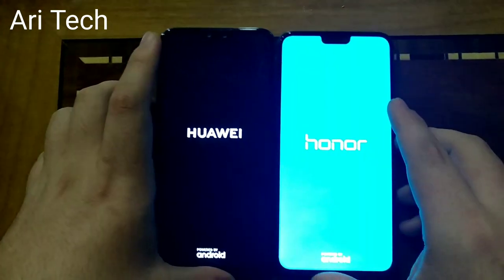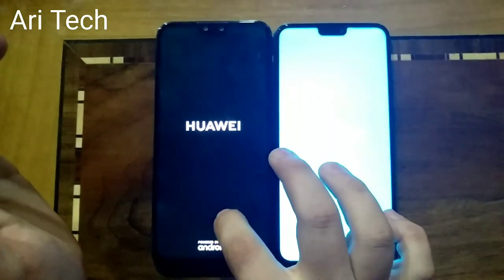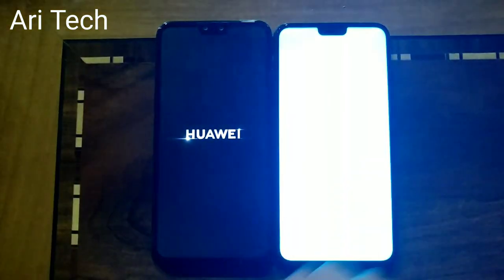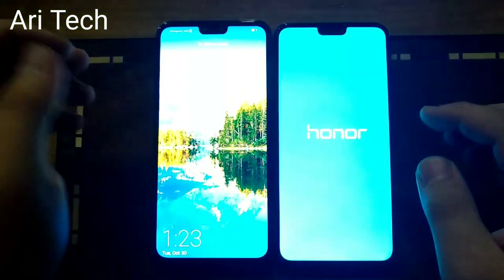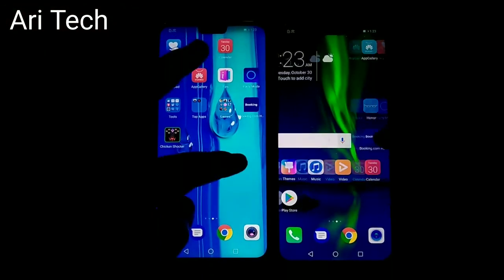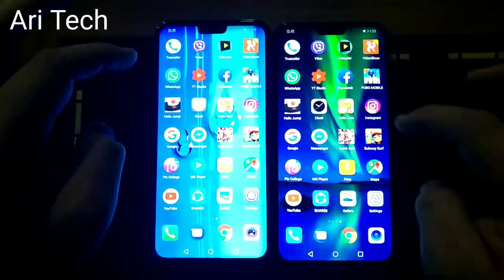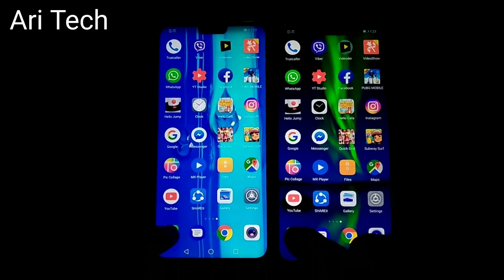These phones are priced really similarly — the Huawei Y9 comes in at $220 with a microSD card up to 64GB, and the Honor ATX comes with 128GB of internal storage. The Y9 booted up first. Also, the Y9 has a 4000mAh battery while the Honor ATX has 3714mAh.